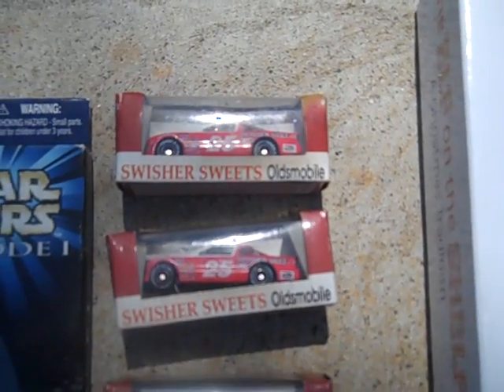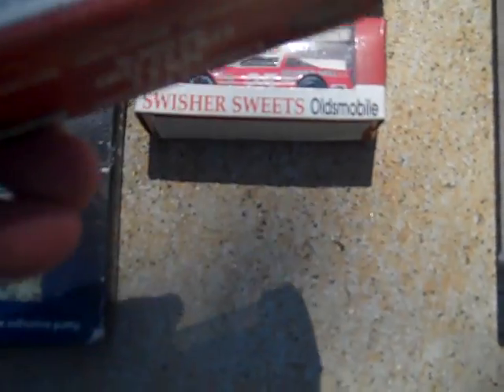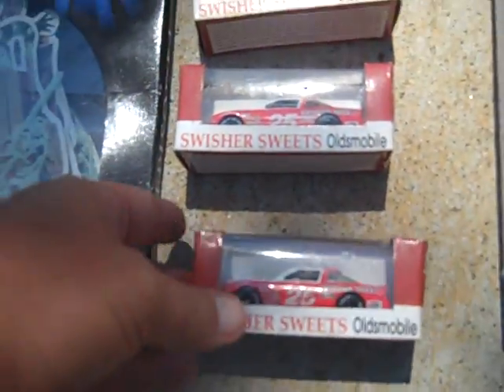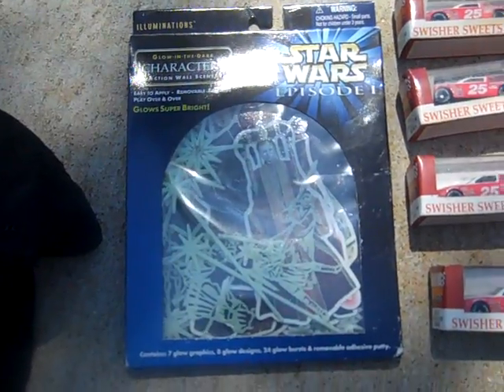Got these Swisher Sweets Oldsmobile race car Matchbox cars - they're from 1993, Racing Collectibles Club of America. They're Rob Moroso 1989 Rookie of the Year. I got those for $0.75 a piece.